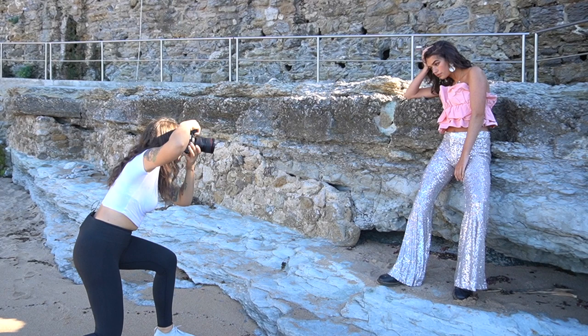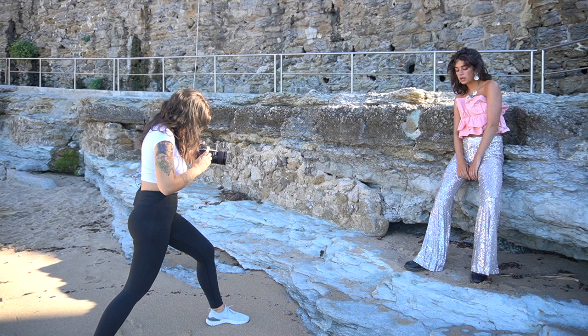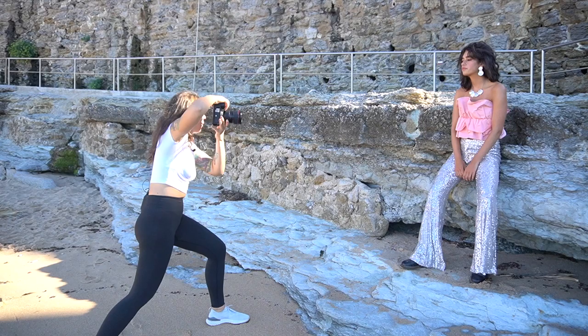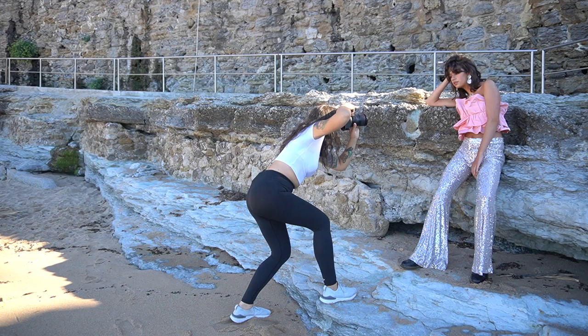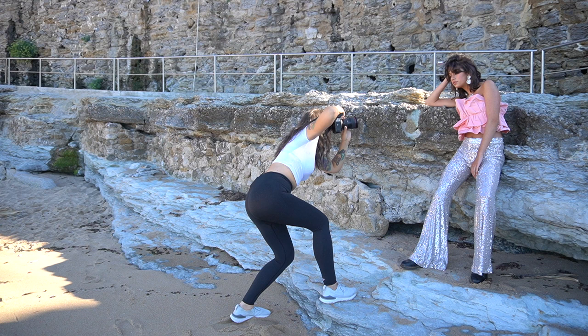I might change my settings to f3.5 — I don't want that much background for this one. I'm still trying to hide the sun behind the model's face. It's nice and backlit. Gorgeous, actually.